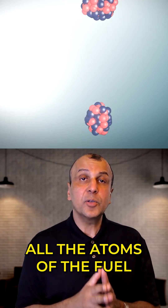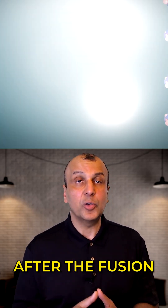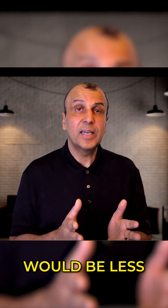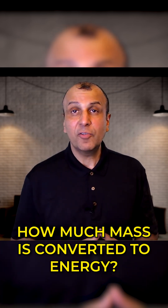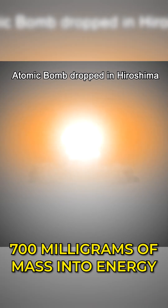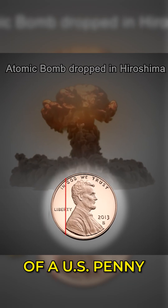If you could weigh all the atoms of the fuel before the explosion and all the atoms released after the fusion, the sum of all atoms after the explosion would be less than the sum of all the atoms before the explosion. How much mass is converted to energy? The bomb dropped on Hiroshima converted 700 milligrams of mass into energy — about one-third the mass of a U.S. penny.